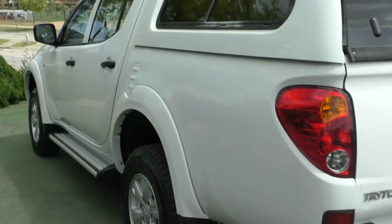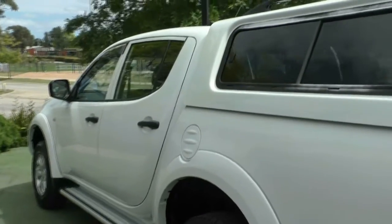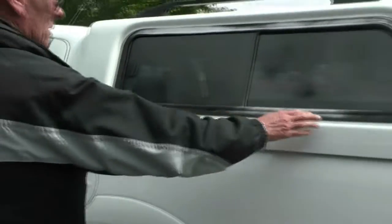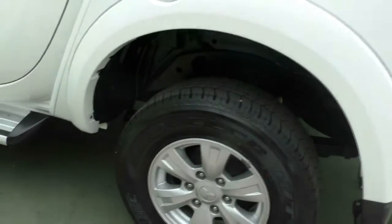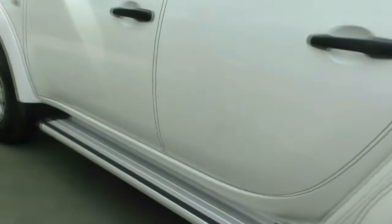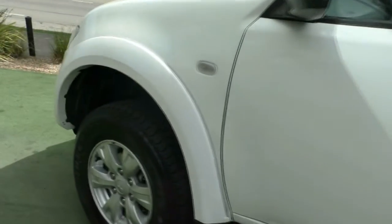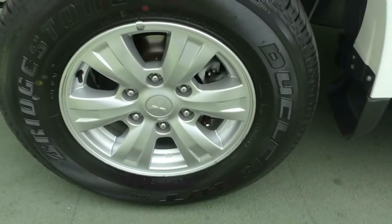Moving around to the passenger side, it presents quite well — no real dints or scratches that I can see on this side. It would be worthwhile just touching up the black trim around the canopy. The tyres on this side are in good order, with no scratches on the alloy wheels. But overall, the vehicle is in quite good order.